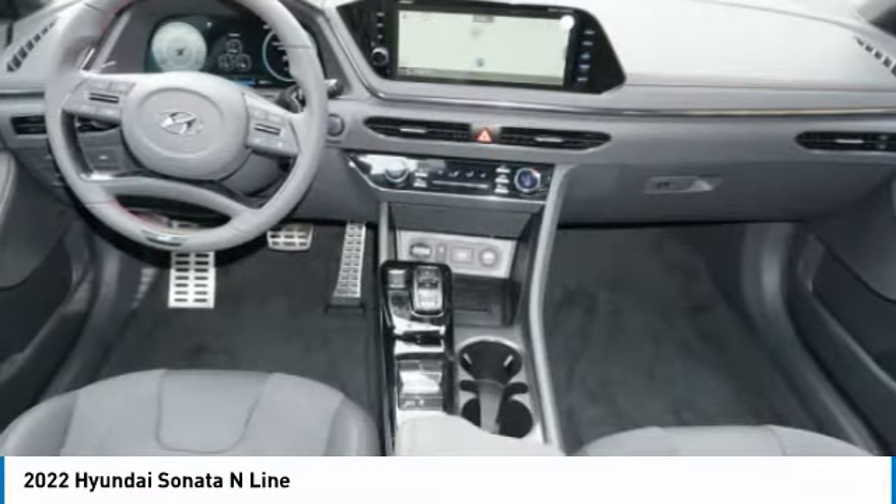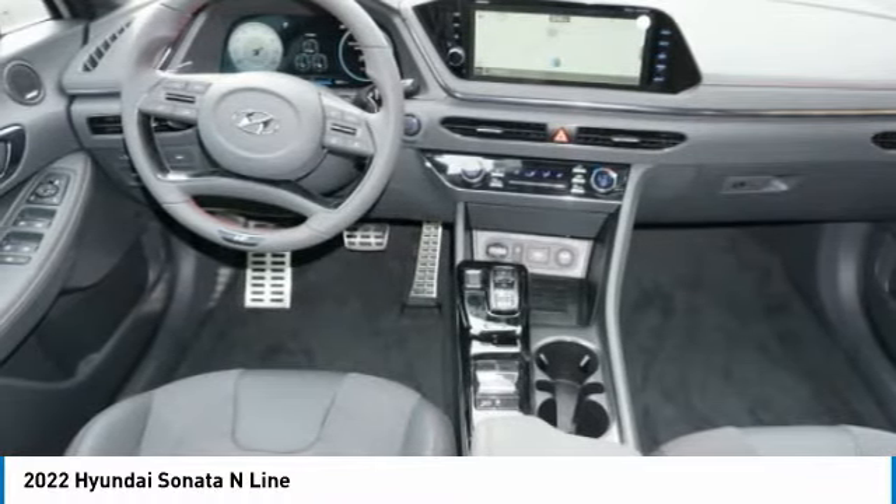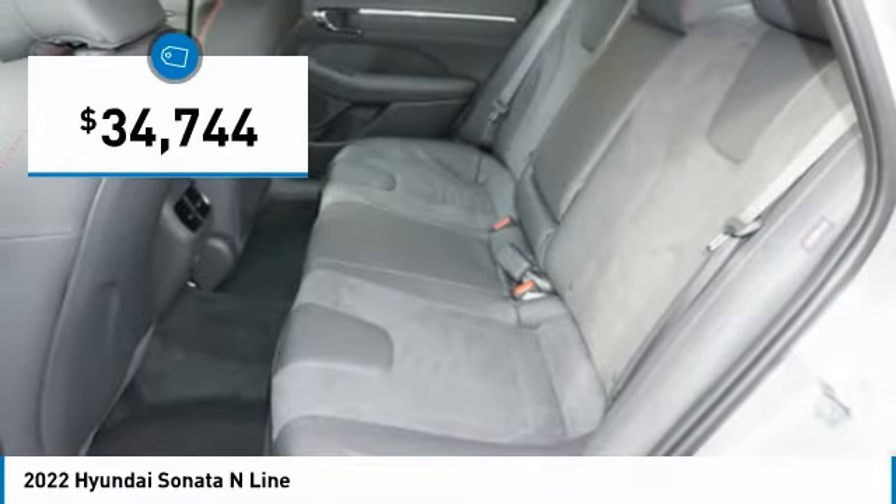Don't forget the exterior corrosion protection — a 14-step roto-dip system that provides unmatched protection for your Sonata — and is priced below $35,000.